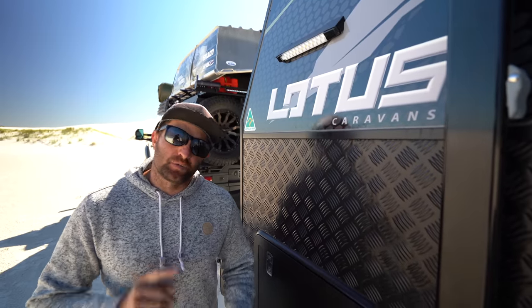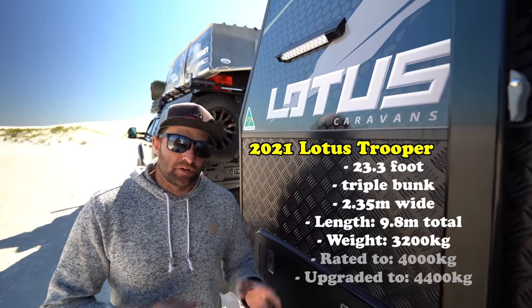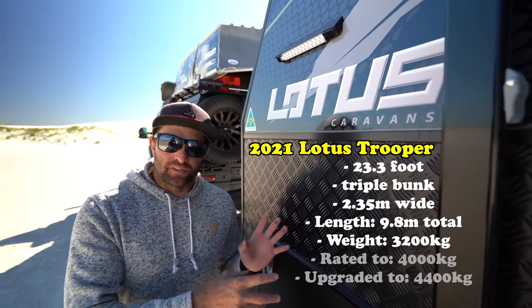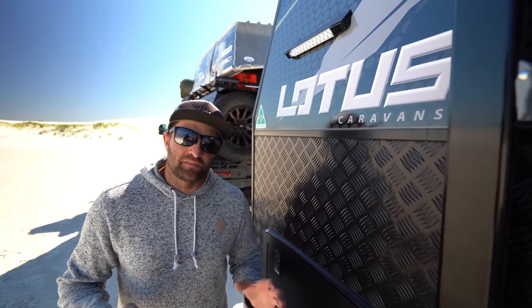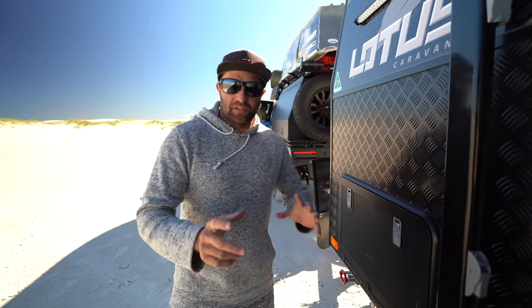Giving you the details of the van. This is a 2021 Lotus Trooper, 23.3 foot, triple bunk. It's got the separate toilet, separate shower, and the north-south main bed. We're going to show you what we've done differently to suit our needs travelling full time. We're going to start at the front and work our way through and give a brief description of what we've got and what we haven't.